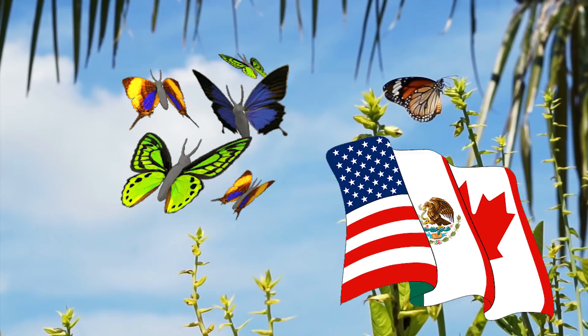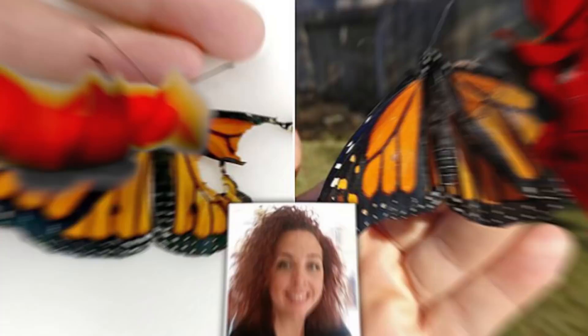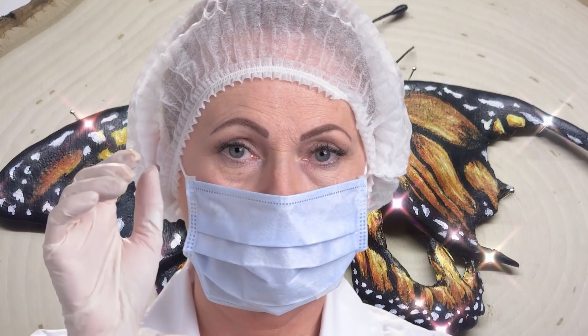Sadly, one badly injured monarch seemed fated to miss its migration. Fortunately, Romy McCloskey was there to lend a helping hand. McCloskey is a costume designer by trade, but she also raises and releases monarch butterflies at her Texas home. Her two careers would intersect when she actually performed surgery on the injured monarch's wings, an operation that saved its life and allowed it to fly away to migrate.